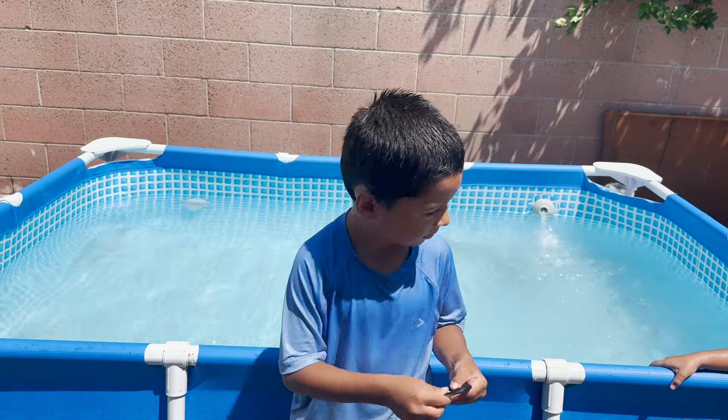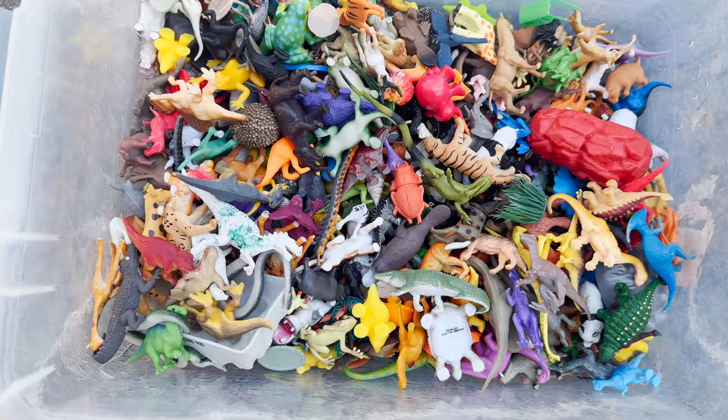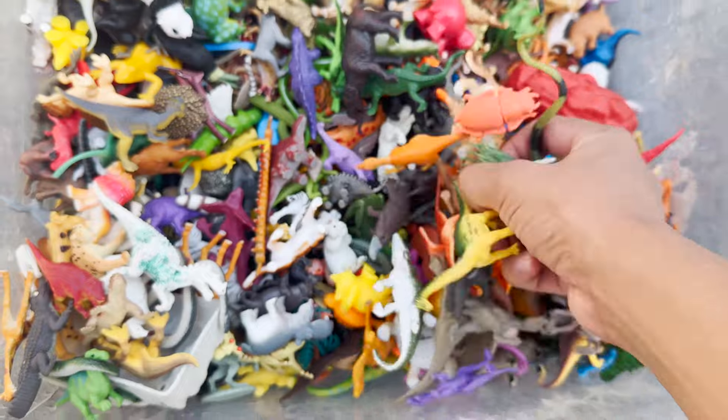Jeremy, today we are putting animals in the pool. Are you ready? We have a lot of little toy animals, and we are going to put them in the pool.